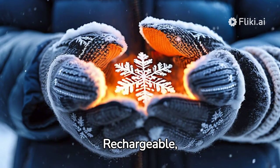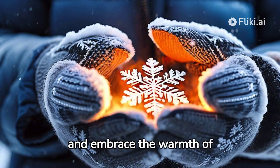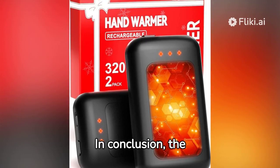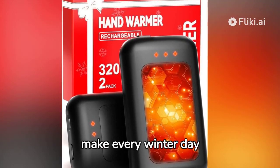Rechargeable, reliable, and resilient — these hand warmers redefine winter comfort. Say no more to numbing fingers and embrace the warmth of tangible tech. In conclusion, the Rechargeable Hand Warmers by HotDot are a winter game-changer. They are a two-pack powerhouse destined to make every winter day bearable.